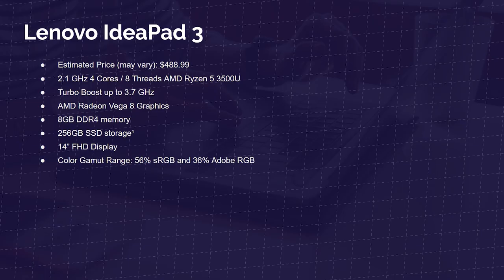First up is the Lenovo IdeaPad 3. It has the Ryzen 5 3500U — a great processor if you're just getting into graphic design and need a budget-friendly laptop under $500. It has 8 GB of RAM and a 256 GB SSD. The downside is a low color gamut range: 56% sRGB and 36% Adobe RGB. A workaround is to pair it with a color-accurate external monitor — the monitor produces the color, so even with a low color-accurate screen, your external display can handle accurate color reproduction.